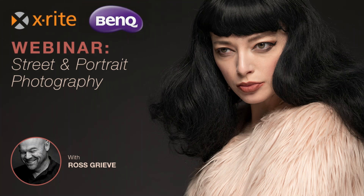Welcome everyone, thank you for joining this webinar on street and portrait photography. It's a nice day outside across the country, which is a bit cruel, but hopefully for the next hour you'll pick up a few tips on how I shoot street and portrait photography and how I manage color. If you've got questions, there's a question panel on the side — Alexandra will be looking at those and we'll try to answer them as we go along.